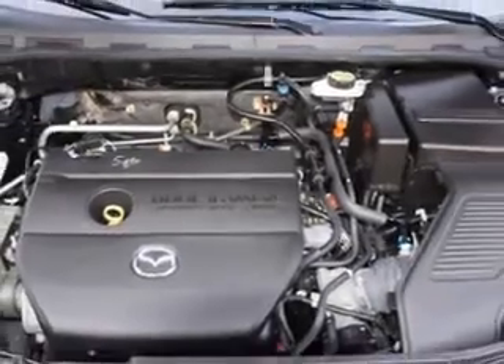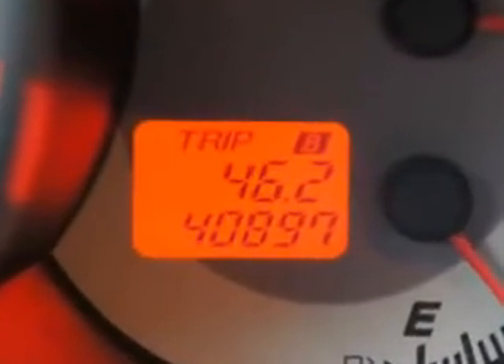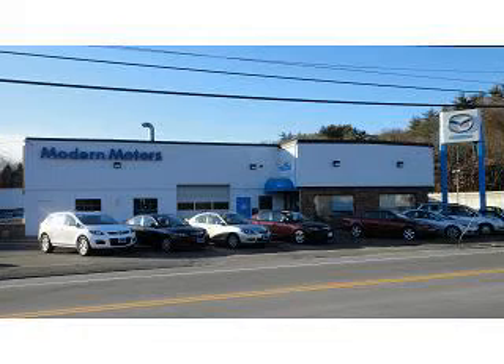See us at Modern Motors Mazda Dodge today. At Modern Motors, you can always count on three things: number one service, number one selection, and amazing deals on every new Mazda, new Dodge, new Ram, and used vehicle we sell.